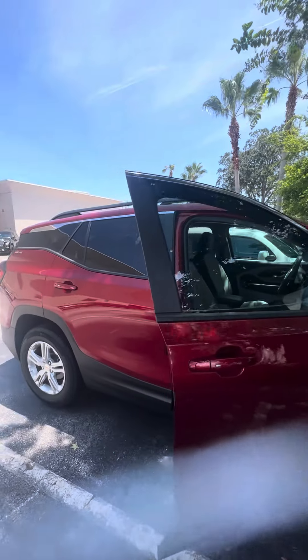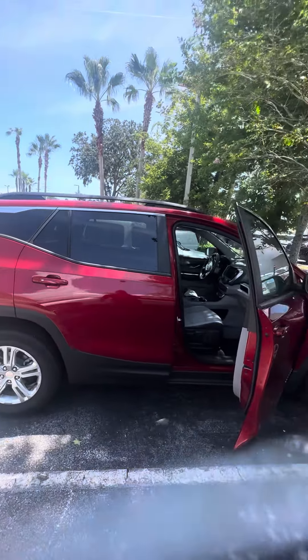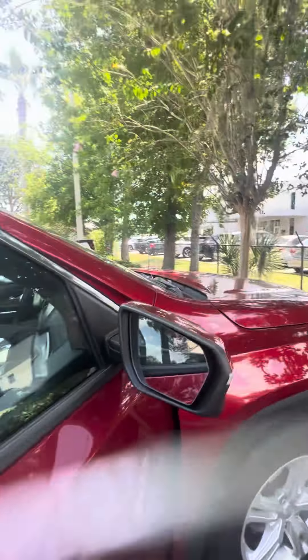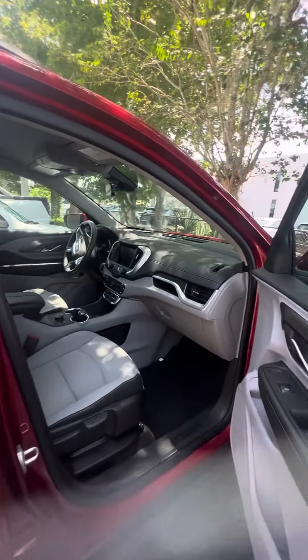I apologize in advance, this vehicle just came out of our service department, getting ready to go through our detail department, but I want to give you the first opportunity to see it — mint condition inside and out. Blind spot mount on the side for safety features, keyless entrance on all four doors.